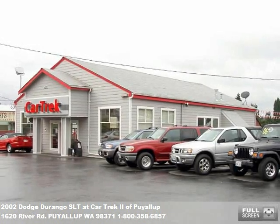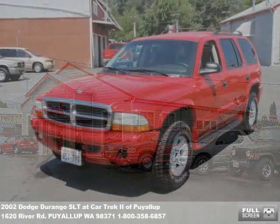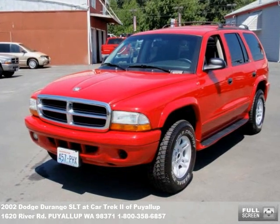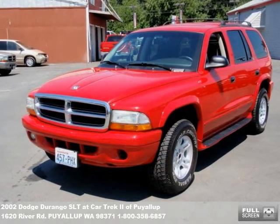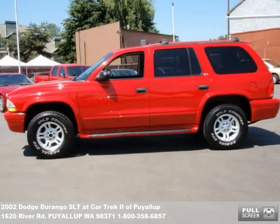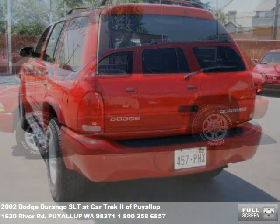Welcome to our video presentation of another outstanding vehicle for sale at CarTrack Auto Center. You can't miss our big store on River Road in Puyallup. Fuel-efficient cars, family vans, pickup trucks and SUVs — we've got a huge selection at our store and online at www.cartrack2.com.